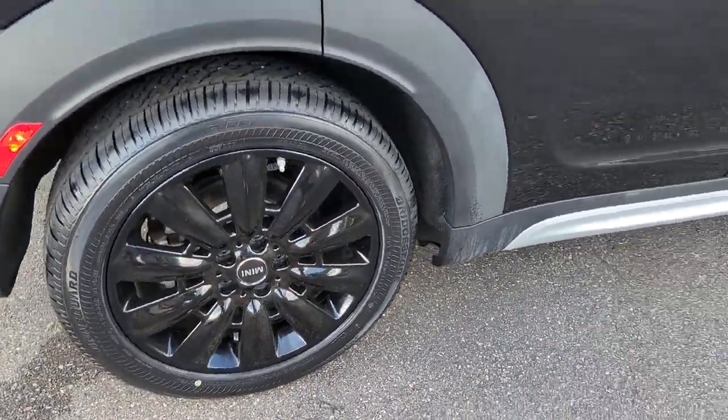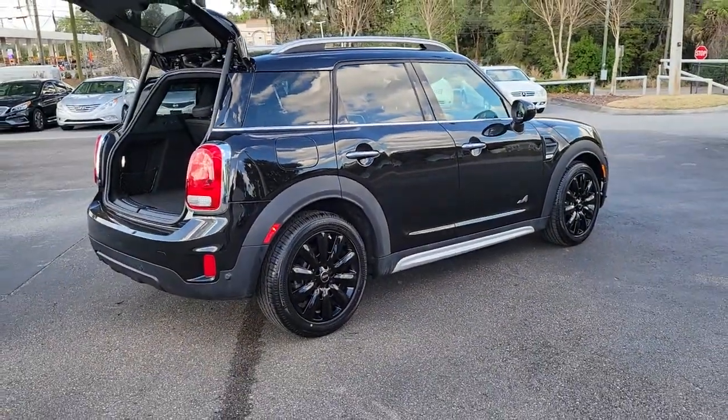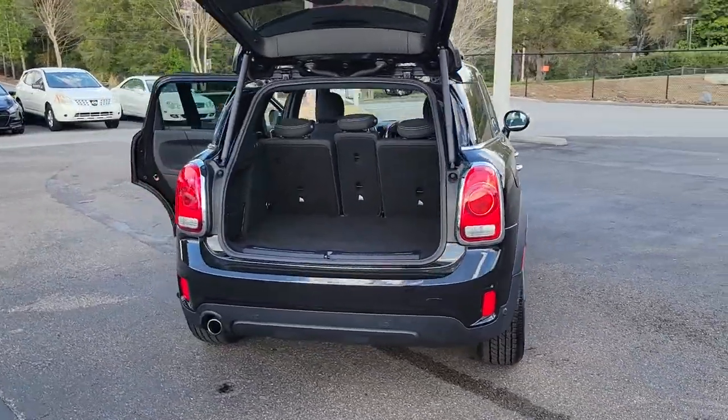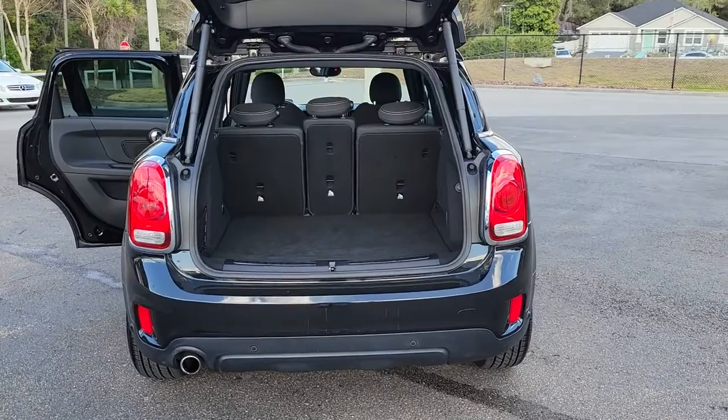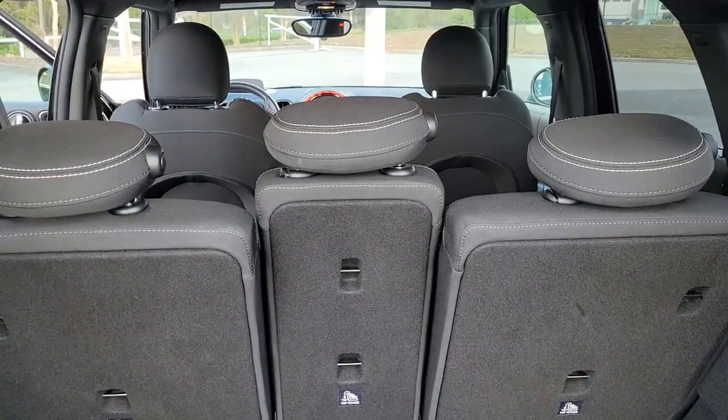The following are some of this vehicle's highlighted options: all-wheel drive, sun/moonroof, keyless entry, keyless start, heated mirrors, backup camera, heated front seat, aluminum wheels, dual moonroof, and steering wheel audio controls.